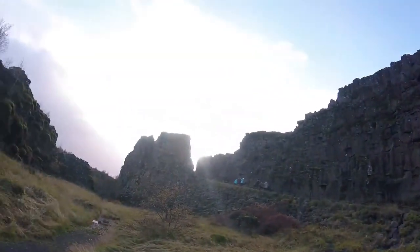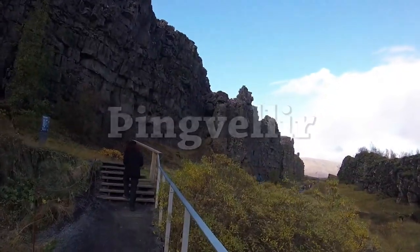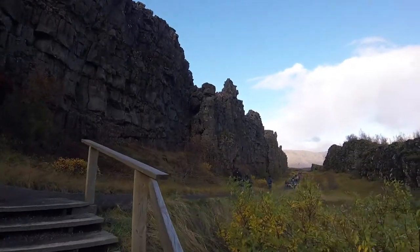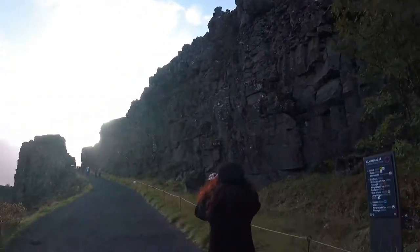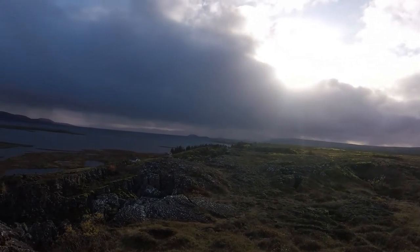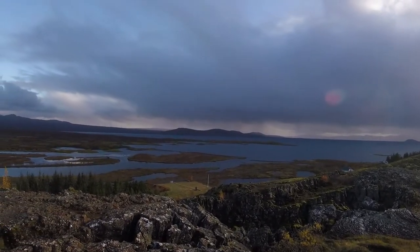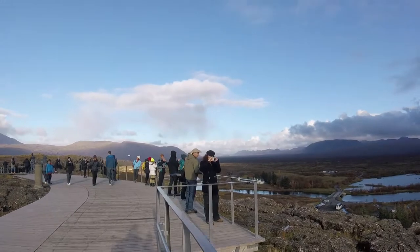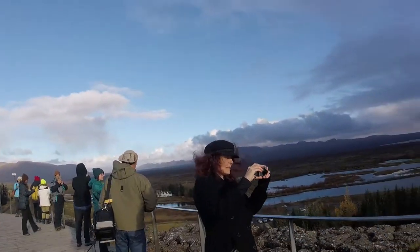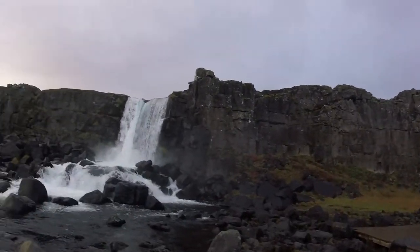This is a natural cliff wall based on a fault line — one of the tectonic plates that runs through Iceland. I'll have to get more details from Google. On this fault line tectonic plate cliff wall, there is also a waterfall.